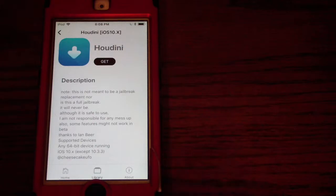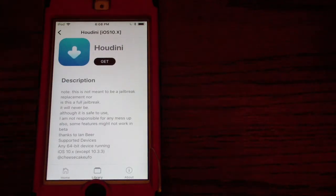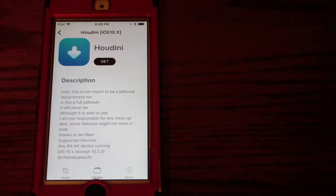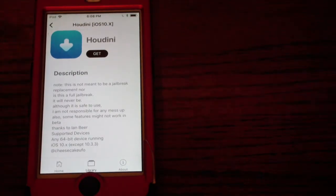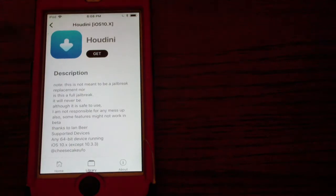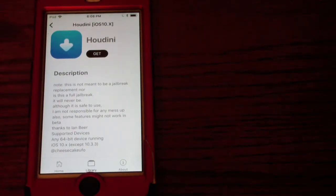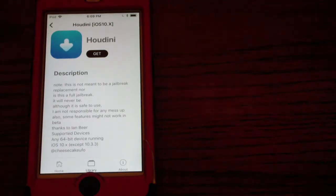The next jailbreak is called Houdini. It's not actually a full jailbreak — it's what we call a semi-jailbreak. It even says it will never be a full jailbreak, but it is very safe to use. There is a beta 2 version compatible with iOS 11 to 11.1.2, and for iOS 10 it's 10.0 to 10.3.2 — it skips iOS 10.3.3 for some reason. You can install some tweaks from Cydia — it basically acts like a link to Cydia. I would not recommend installing it from somewhere like AppValley or TweakBox.